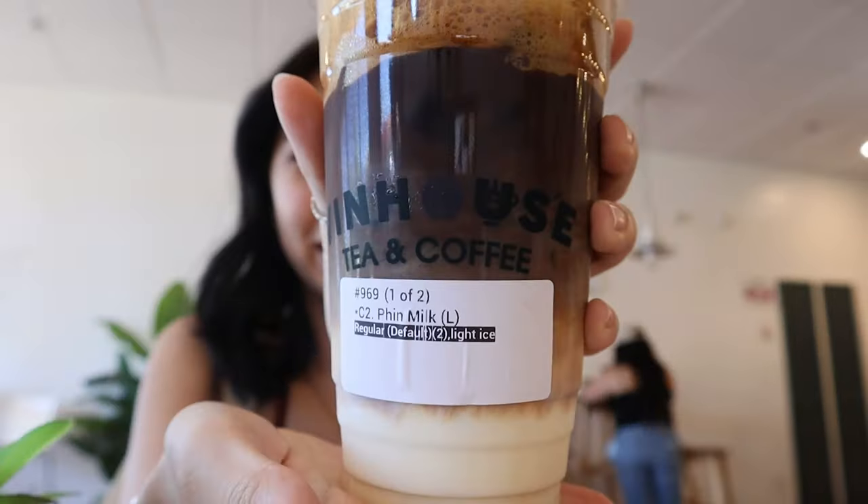We made it to the coffee place. I ended up getting the Vietnamese iced coffee — it looks like this. They have eco-friendly straws here too. This coffee is very strong but I like it.